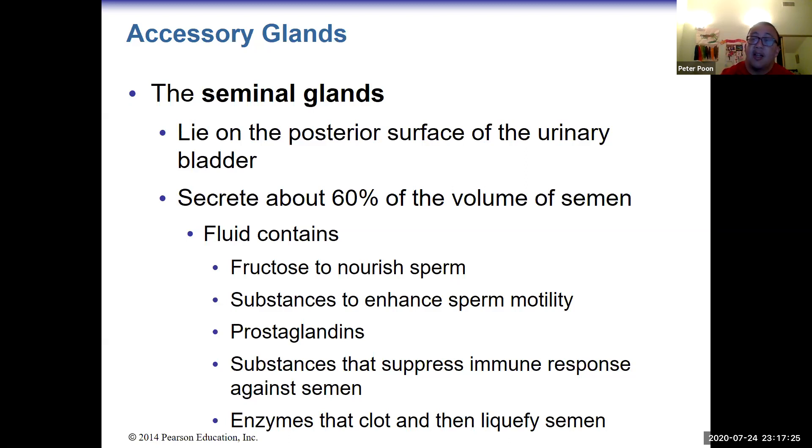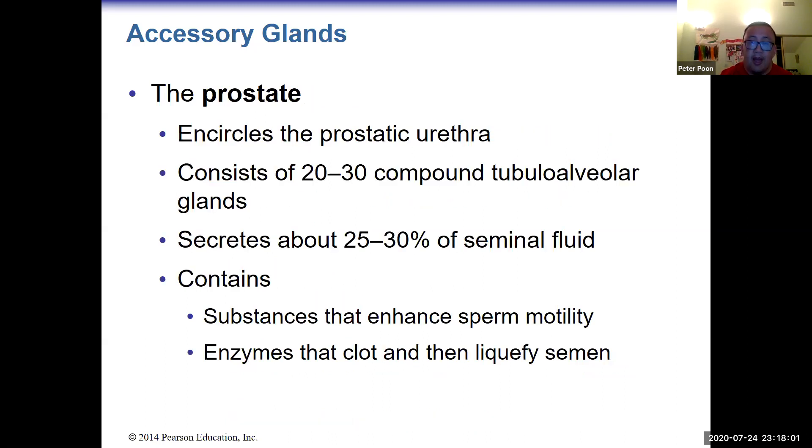Semen and sperm are two different things. Sperm is only a small fraction of the ejaculate — about 1%. The rest comes from the glands, including the seminal glands. If you cut the vas deferens, you will still have semen and still ejaculate; you will just have no sperm in it. The seminal glands and the prostate are the two things that produce semen.